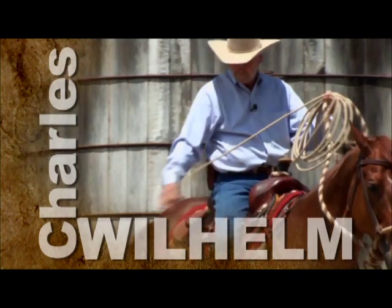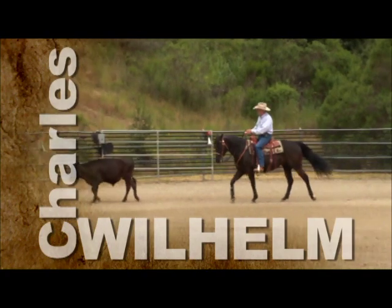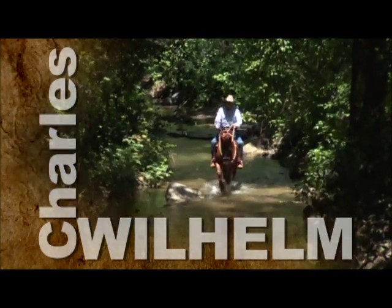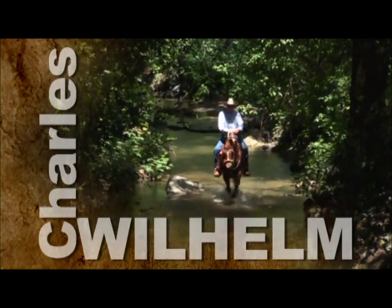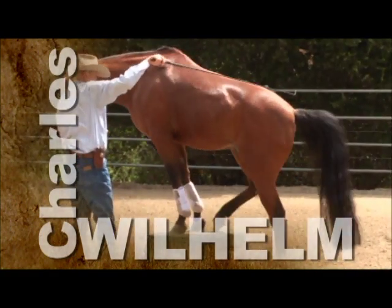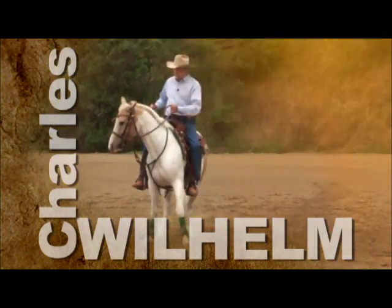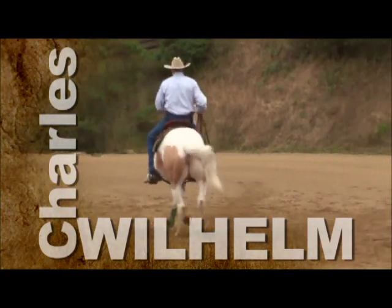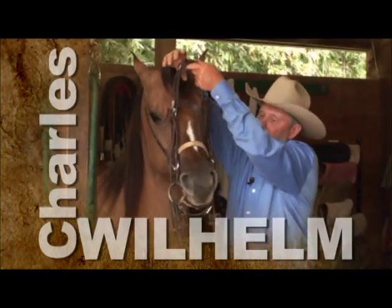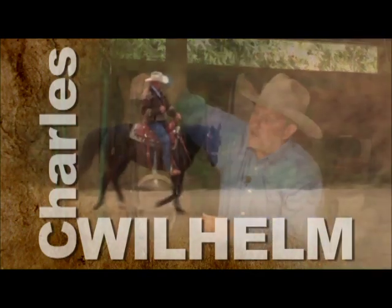His extensive background of over 35 years of training includes dressage, working cow horse, reining, western pleasure, and trail class. He's one of the few clinicians of our time known for his superb skills in communicating and motivating people as well as his outstanding natural abilities with the horse. He believes that it's never ever the horse's fault and his training methods reflect that belief. Welcome to Charles Wilhelm's Ultimate Foundation Horsemanship.